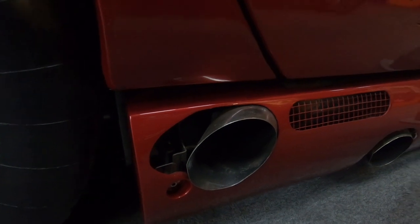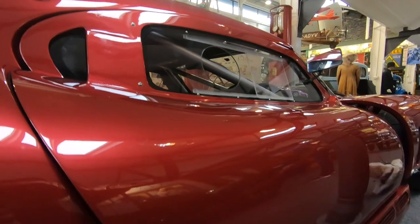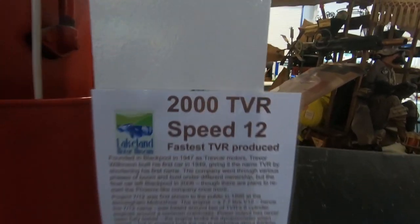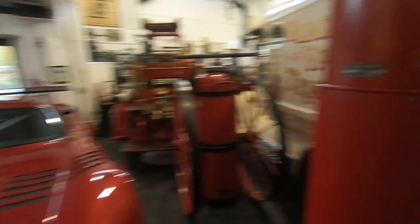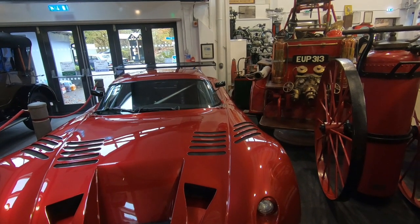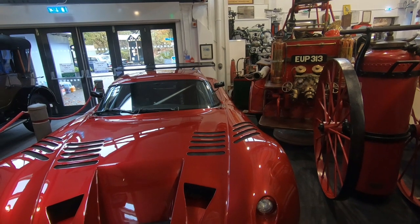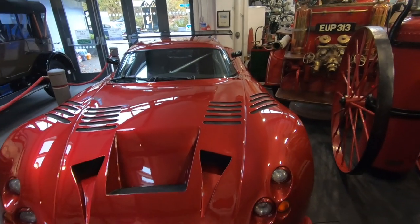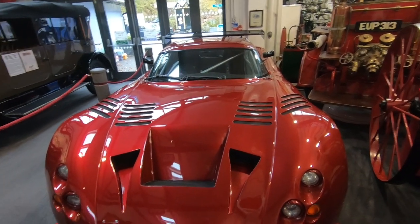Look at the exhausts on this. This is the fastest TVR ever produced — it's a 7.7 litre V12, hence the 712 name. It's built around two of TVR's six-cylinder engines, making about 850 brake horsepower.